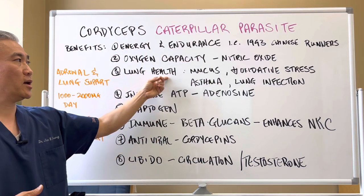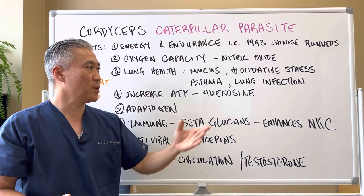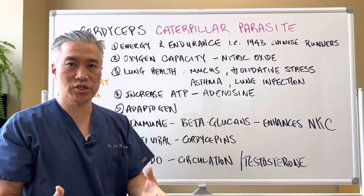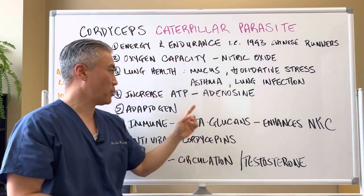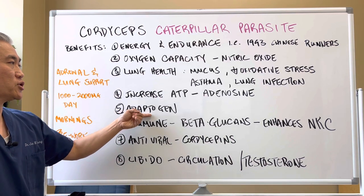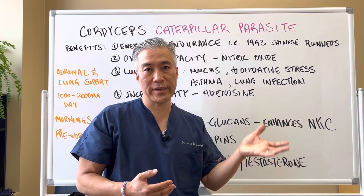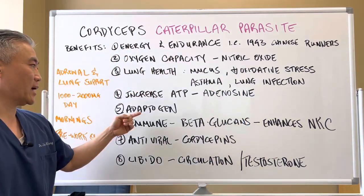Number three is lung health — it gets rid of mucus and decreases oxidative stress, so it's good for things like asthma, lung infection, and COVID. Number four is increased ATP, or energy. ATP is basically the energy of the cells, and an active ingredient called adenosine in cordyceps is part of ATP. It's also an adaptogen, so you'll find cordyceps in a lot of adaptogenic herbs for adrenal function. If your adrenals are functioning too low it will bring it up; if functioning too high it will help balance it out.